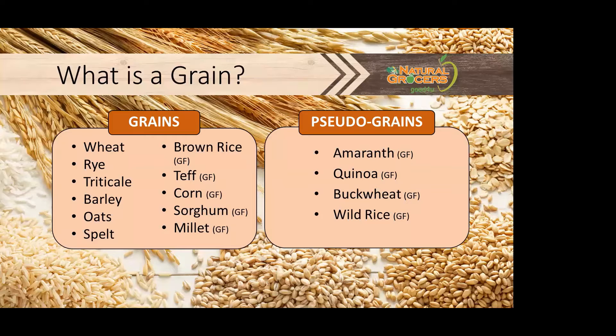The term grain refers to the fruit and seed of domesticated grasses. Here we have a list of grains and pseudo-grains that you're probably already familiar with. Just to note, GF stands for gluten-free grains.